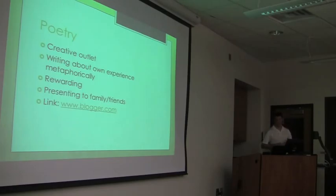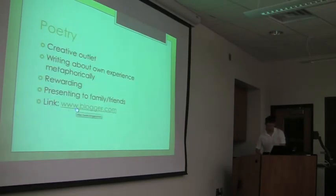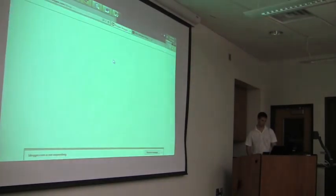I never really got into poetry before, but I had a lot of ideas and feelings that I wanted to express but couldn't really figure out how. So this was a really good creative outlet for me. I was writing about my own experiences metaphorically. It was really rewarding, and I presented it to my family and friends. I want to show you all the poem.